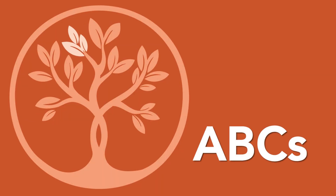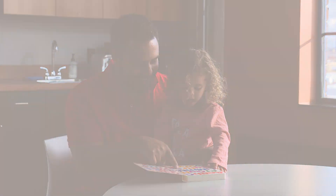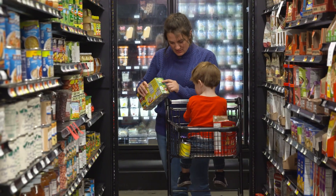Help your child learn the alphabet, including all of the letters, both big and small. Explore new words. Talk to your child about new words in books or your everyday environment.